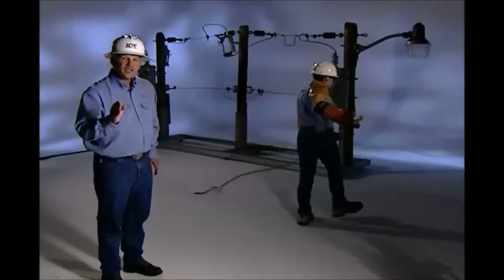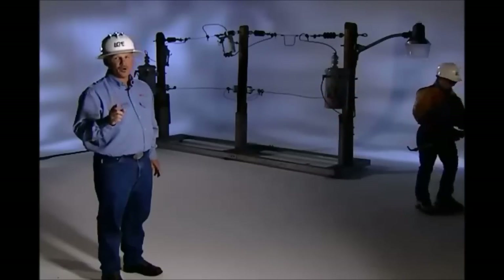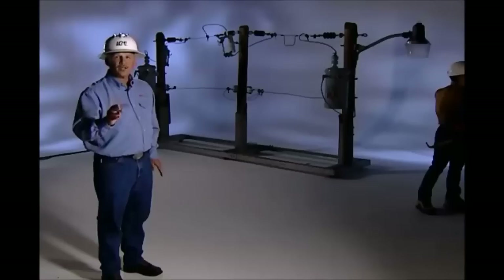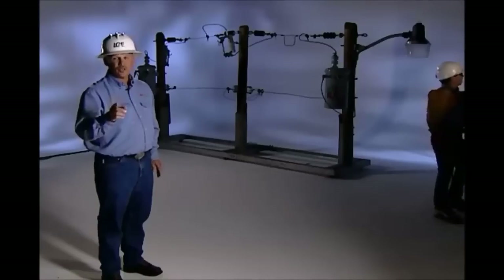Even trained line techs never use ropes near electrical power lines. So never use ropes to pull poles or power lines. This could result in serious injury or death.